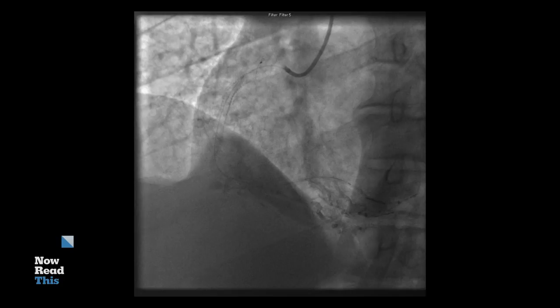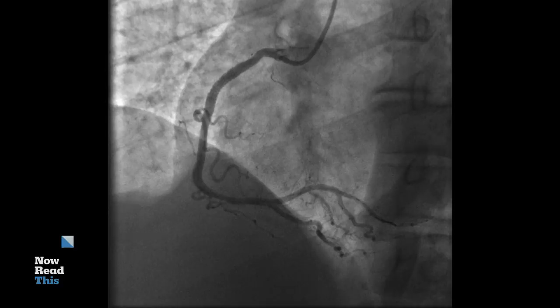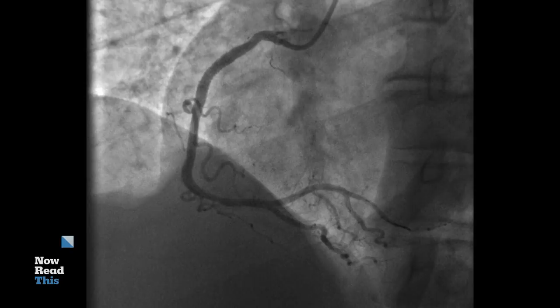Some of these branches are incredibly important. They go to some of the most critical electrical structures in the heart and are absolutely essential for proper electrical conduction.